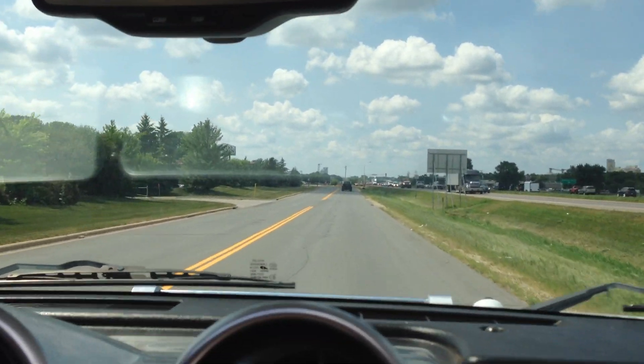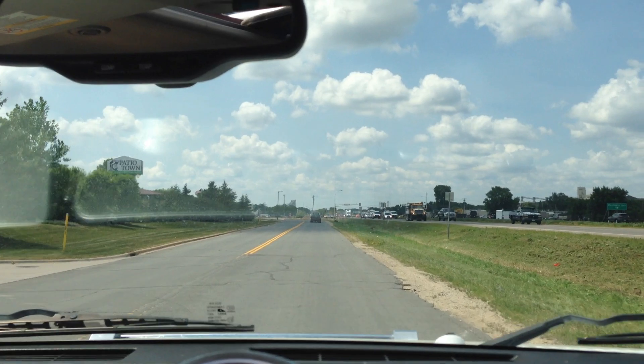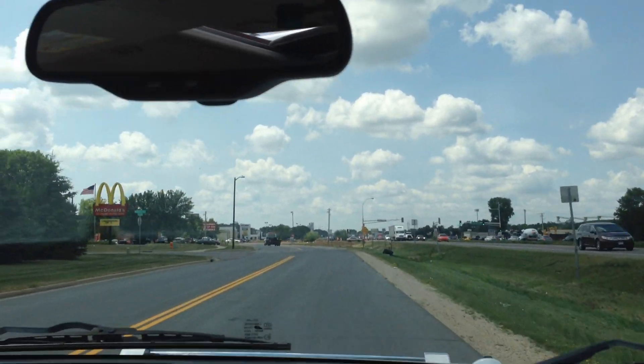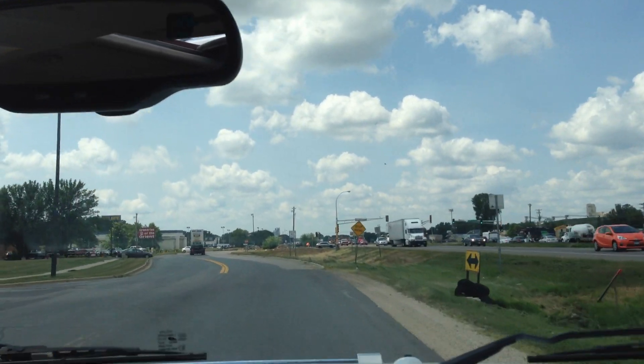Good miles on this truck, clean title, nice color. Give us a call with any questions you may have regarding this or any other vehicle in our inventory, and we'll be happy to help. Thank you.